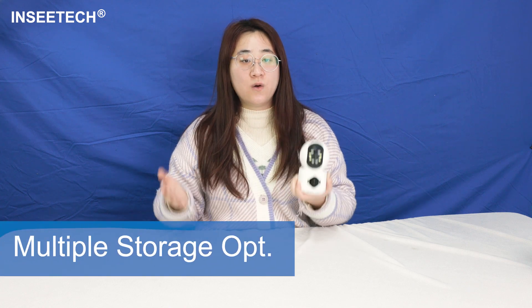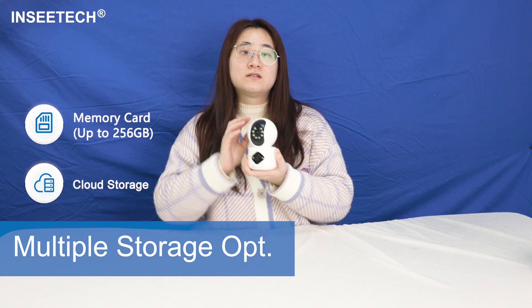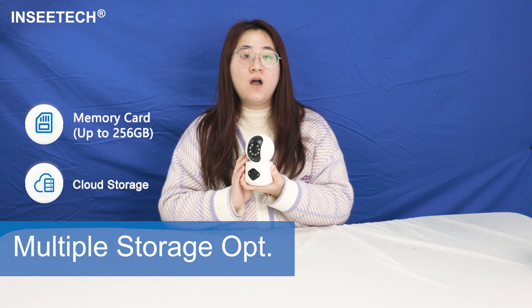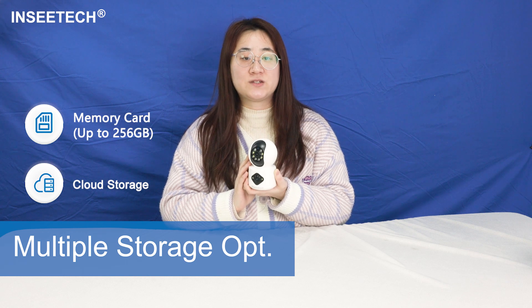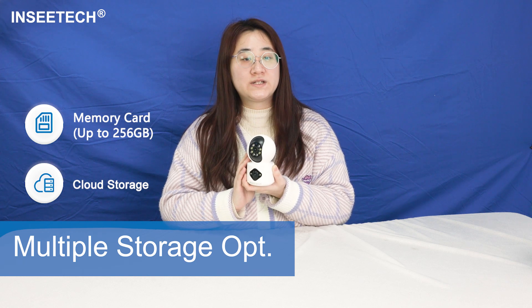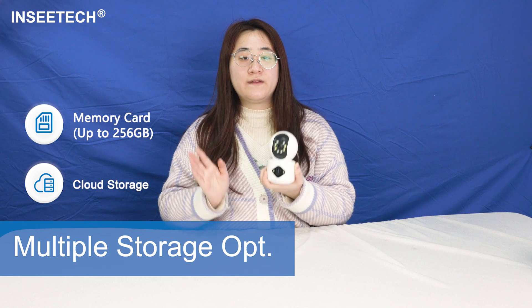Now, where does all this footage go? Choose your storage adventure — cloud, FTP, or memory card — supporting up to 256 GB. If you don't want to use the cloud, a memory card is the favorable choice for your use.